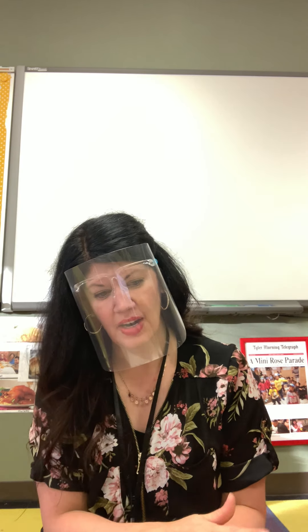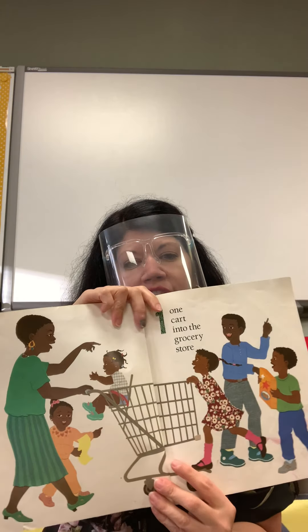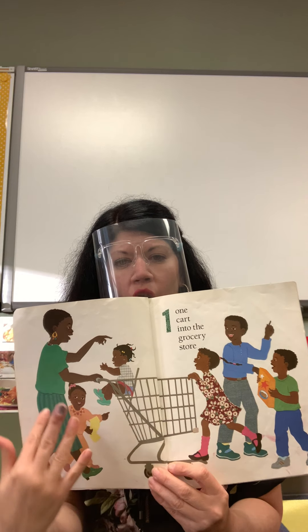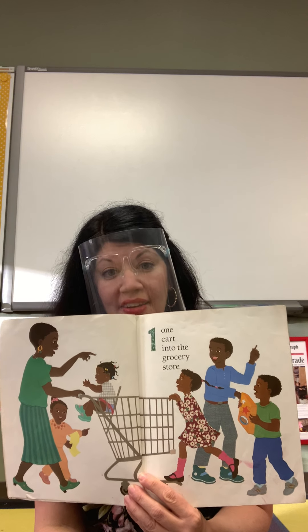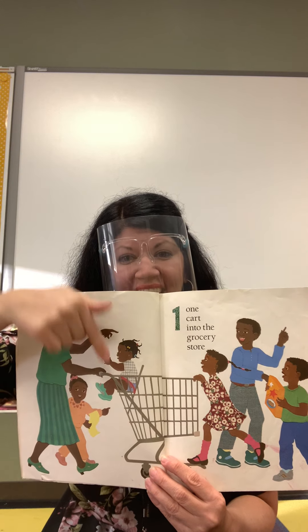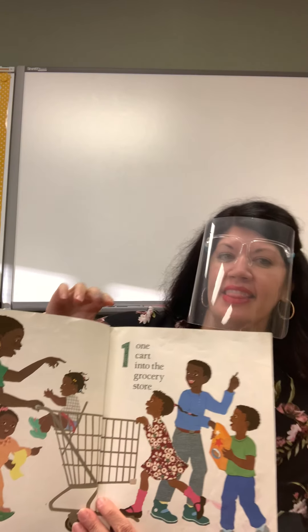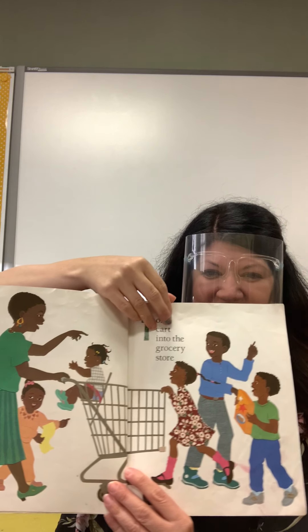I see something here. What do you think it means if there's a grocery cart? Where are the people in this book if they're using a grocery cart? Yeah, they're at the store. And where's the little baby? She's sitting in the grocery cart. We found out information just by looking at the pictures. One cart into the grocery store — you were right, they're going to the grocery store.